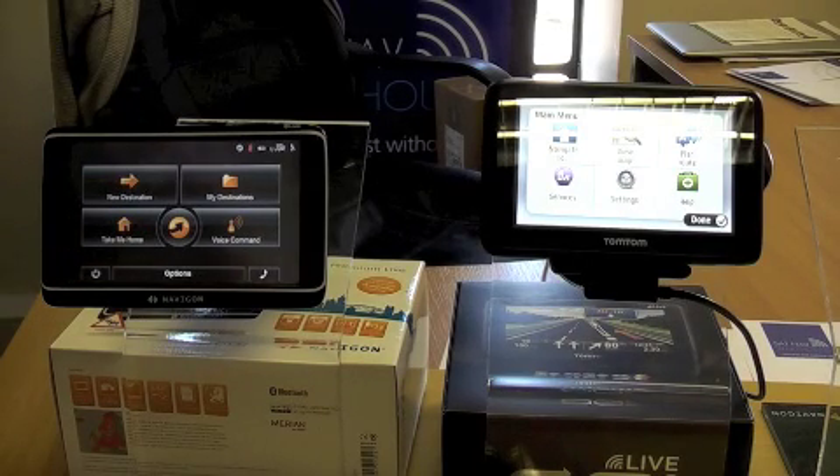We've got two of our best selling units here to demonstrate today. We've got the TomTom Live Go1000, the UK model, and we've got the Navigon 70 Premium Live. Both come with a free period of live services — Navigon give you 15 months, TomTom give you just 12 months, but there's not too much to put between them.